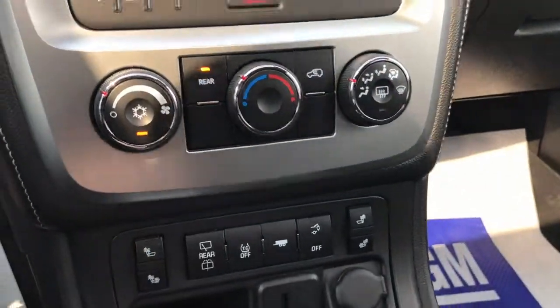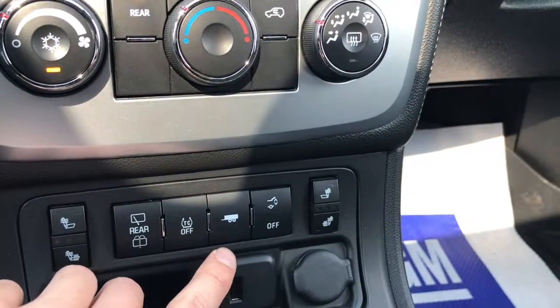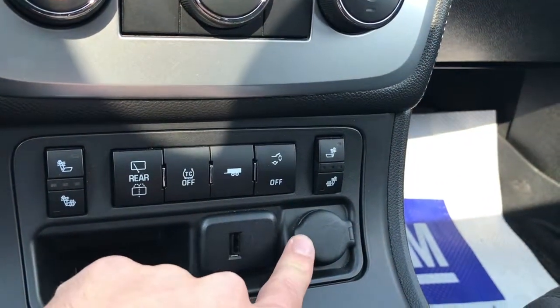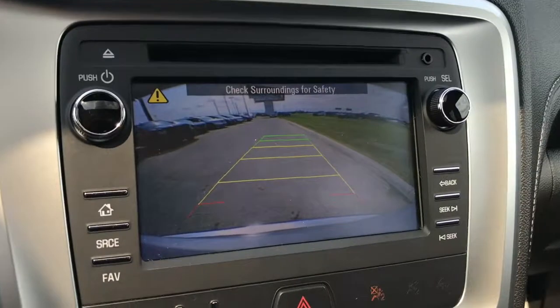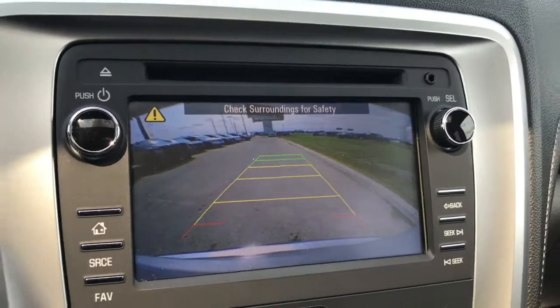A bit lower you've got your climate controls, front heated seats, rear wipers, traction control, trailer tow mode, liftgate access, a high-speed USB charge outlet, and a DC charge outlet — plenty of connectivity here. Of course, you've also got the backup camera with trajectory lines to help you park.